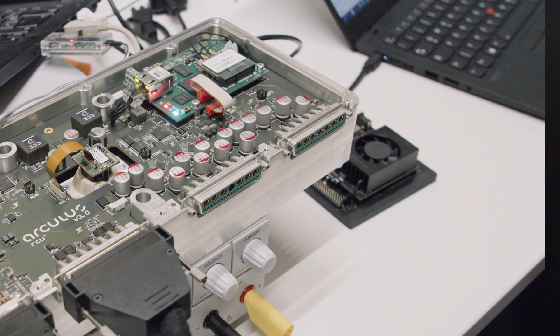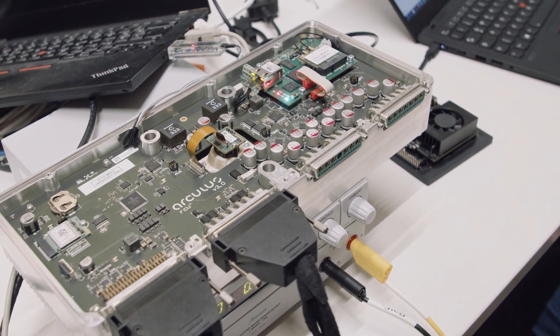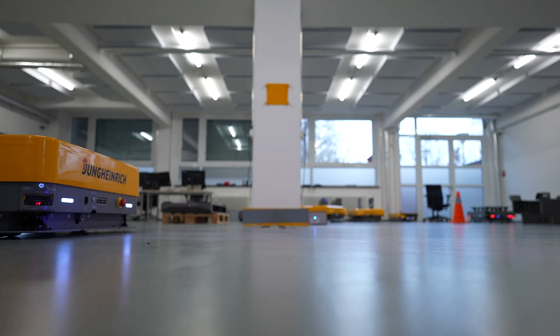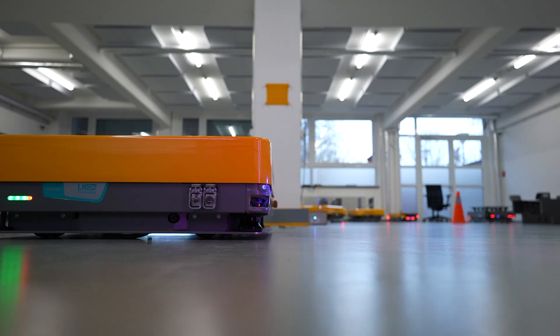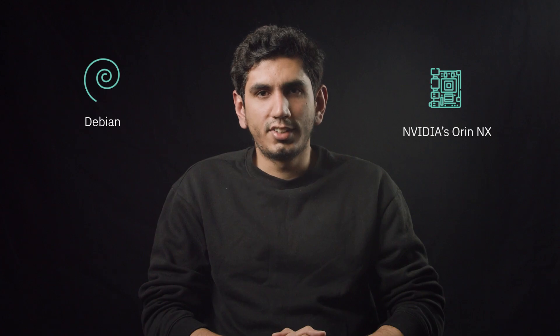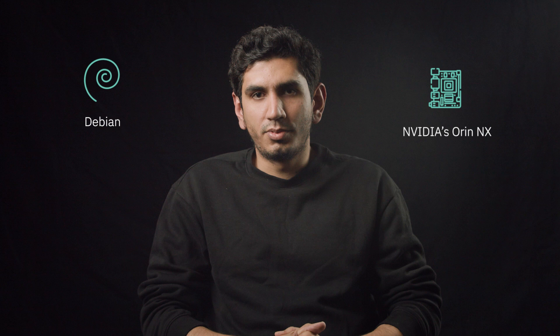There were a few challenges when we started integrating the NVIDIA Orion NX with our custom board created at Arculus. NVIDIA doesn't usually provide support for external boards, so we had to make some changes to the kernel — mainly to the device tree — to make it our own and get our robot running with the Orion NX. Despite those challenges, the combination of Orion NX and Debian helps us achieve many resilience and reliability goals.